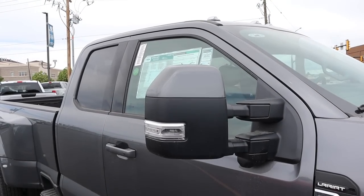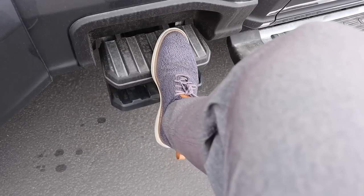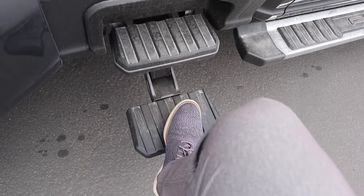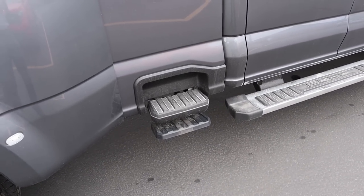I also like how the mirror cap is body painted. We've got side steps here and, well, I haven't seen this before — we've got the new bed side step that Ford kind of copied from GM. But we now have a double step. I guess this is for people with short, stubby legs or something, but yeah, that's the thing now.